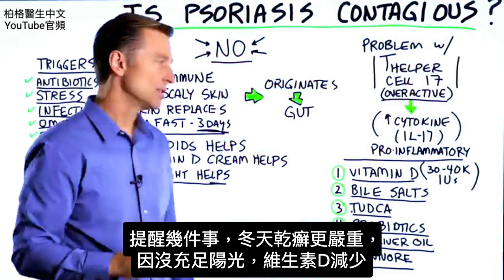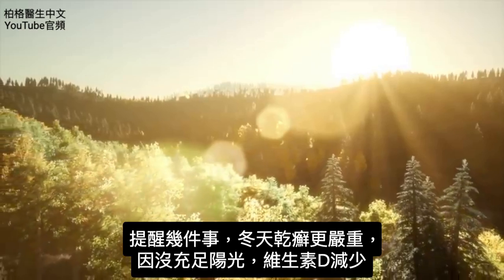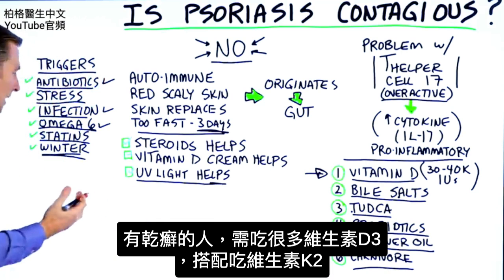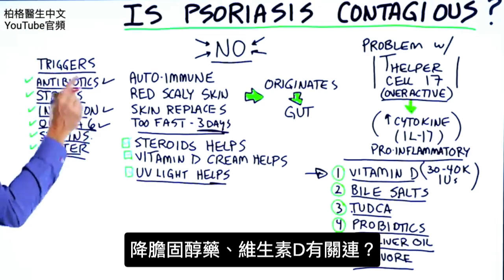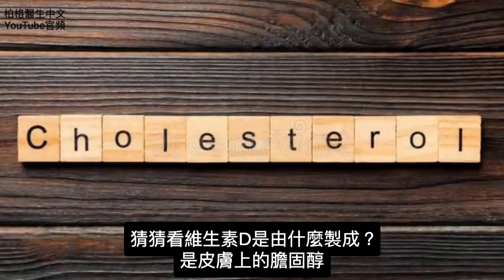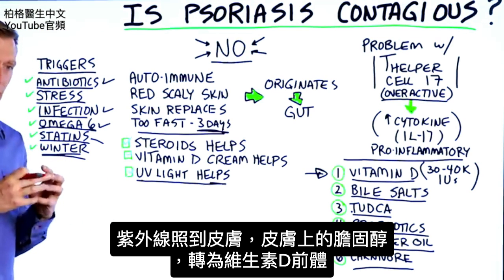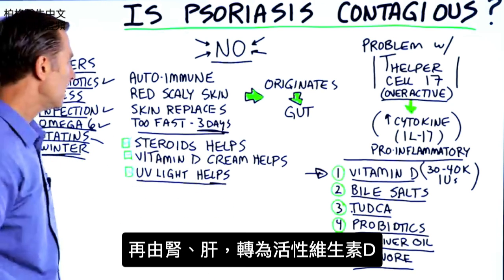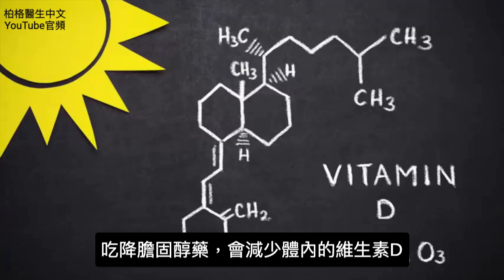A couple of last things: psoriasis is worse in the winter because there's not a lot of sun, so there's going to be less vitamin D. People with psoriasis need to be taking a very good amount of vitamin D, and of course also take vitamin K2 with it. Now, what's the relationship between statins and vitamin D? Vitamin D is made from cholesterol in your skin — UV light hits the skin, turns the cholesterol into a pre-vitamin D, which is then converted into an active form through the kidney and liver. So taking statins can decrease your overall vitamin D levels.